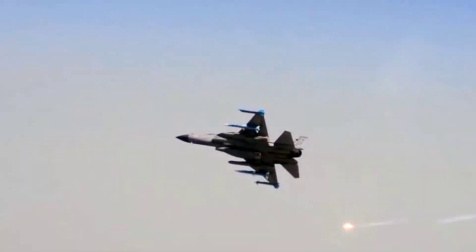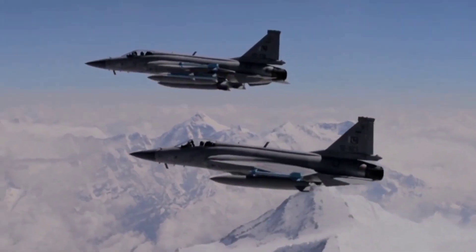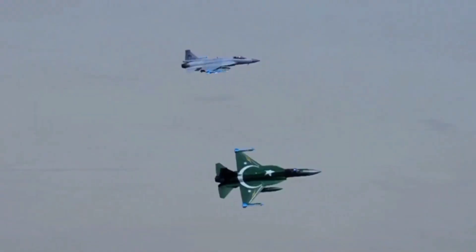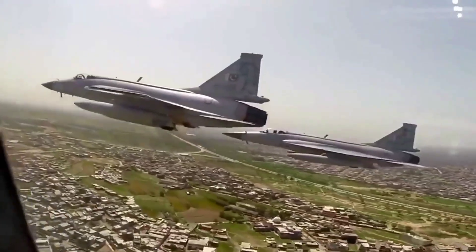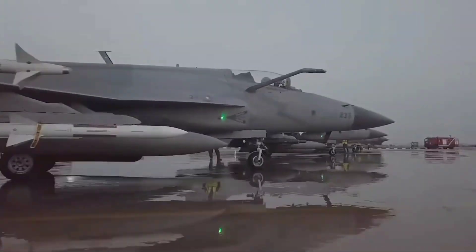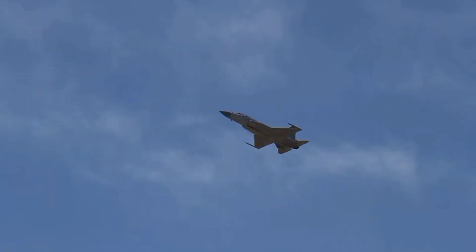Its robust design, ease of maintenance, and adaptability to varied combat scenarios have made it a favorite among pilots and strategists alike. The JF-17 has been deployed in diverse environments, from high-altitude operations to ground support missions, proving its reliability and flexibility in modern combat theaters. This legacy sets the stage for the next step in evolution: the Block IV variant.